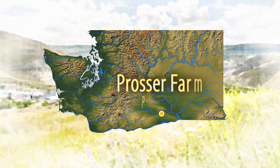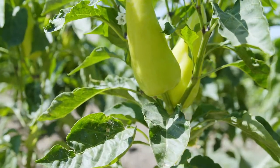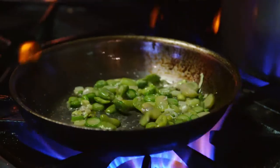We're in Central Washington visiting Prosser Farm, where Farmer-in-Chief Jackie Cross grows a multitude of crops for her husband Tom Douglas' restaurants, including the Carlisle Room. Truly a farm-to-table operation, Jackie grows her produce specifically for the needs of the restaurant chefs.